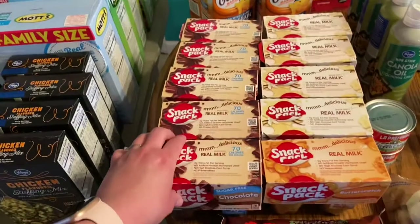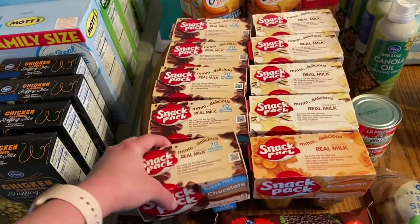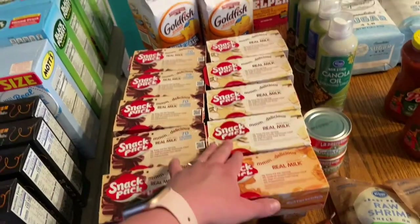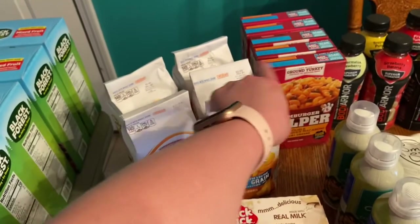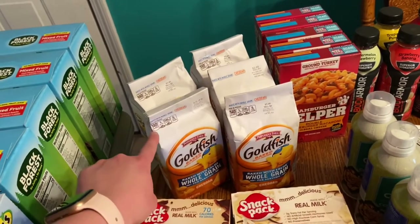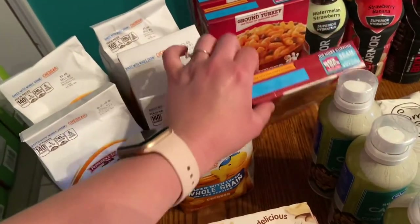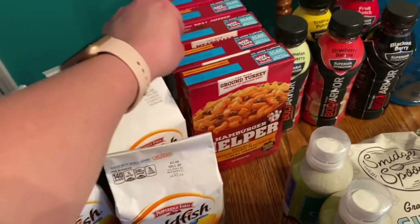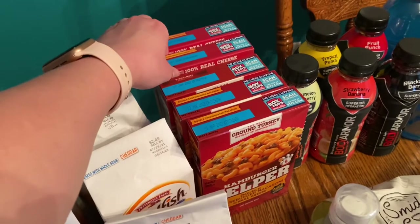These were on sale 10 for $10, so I got five of the sugar-free chocolate pudding — one butterscotch and four vanilla. I also have five whole grain goldfish and then five Hamburger Helpers: two double macaroni and cheese, one stroganoff, and two cheeseburger macaroni.